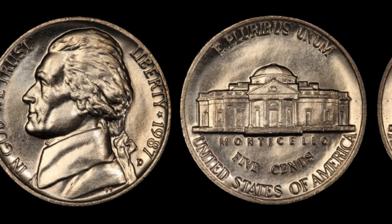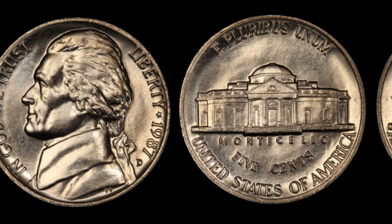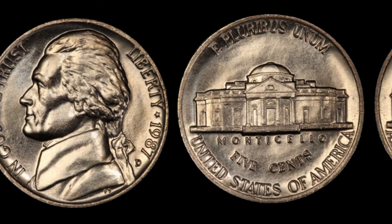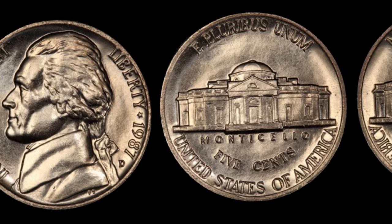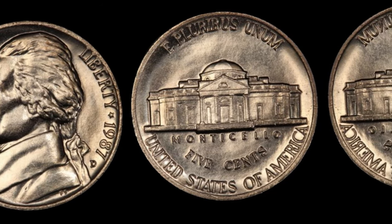That concludes our exploration of the 1987 D Jefferson Nickel. Remember, you never know what treasures might be hiding in plain sight. Finally, this coin's value is $3.9 million.